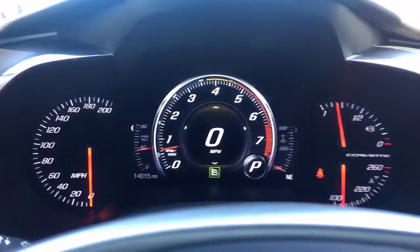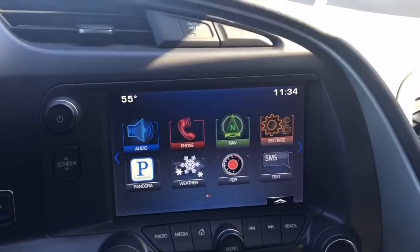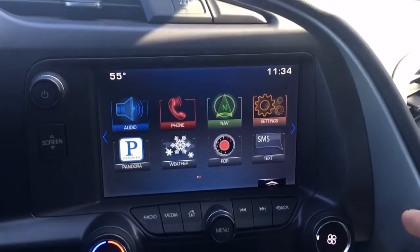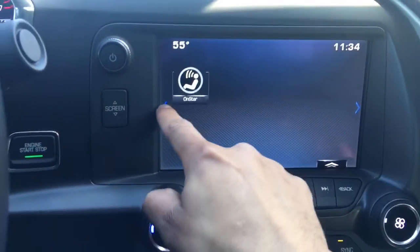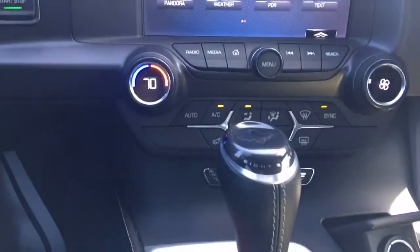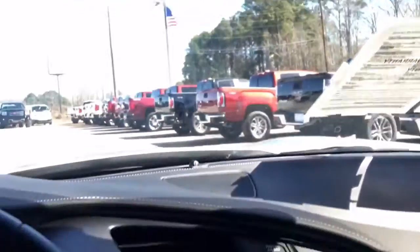This Corvette is not like your other Corvettes — it's got more technology in it: audio, phone, navigation, and PDR. I'll go over that in a little bit. It also has OnStar, Pandora, and your text message notifications which come with your OnStar.